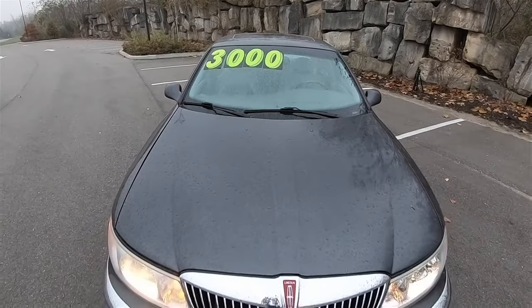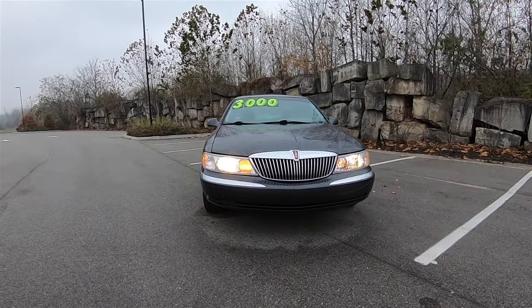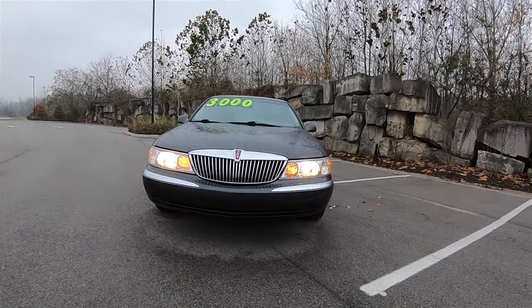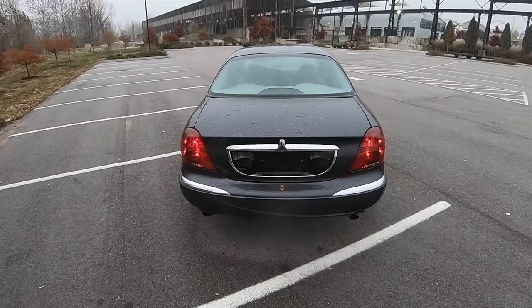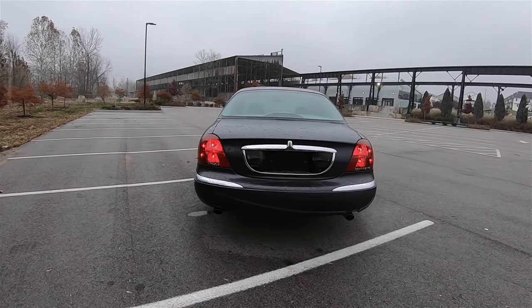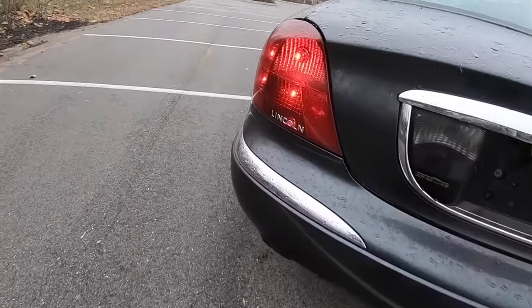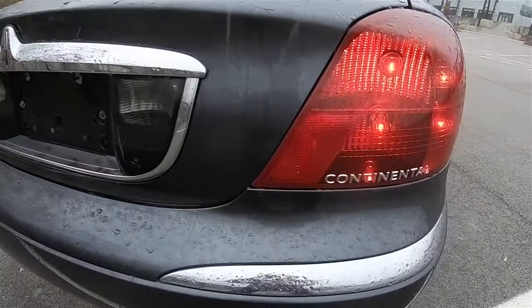The Lincoln Continental needs no introduction as it has been in production for over 55 years over a series of 10 generations. This 1999 Continental represents a mid-cycle refresh for the 9th generation, comprising the 1995 to 2002 model years, with the 1998 model year being the facelift that would stay with the car until its demise on July 26, 2002. There would not be another Continental until the 2017 model year.